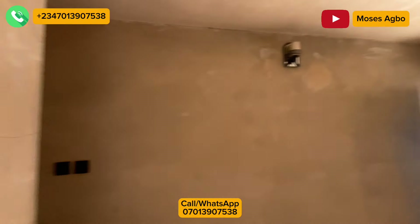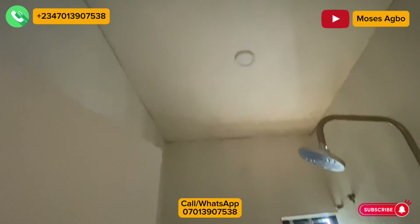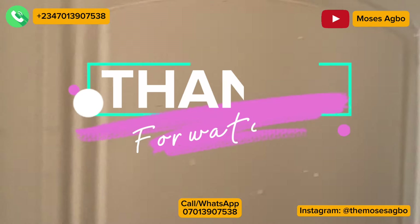This is the end of this house tour. If you really love this house, just call the number you see on the screen and let's take you here so you can see it for yourself. Don't forget to subscribe to our YouTube channel and turn on the bell notification so you'll be the first to receive updates like this. Follow us on Instagram at The Muscles Abu. Thank you for watching.